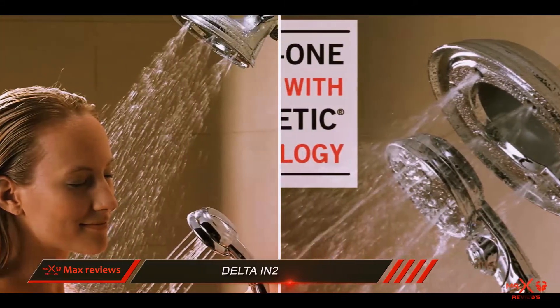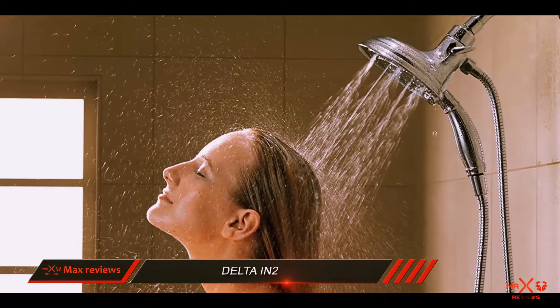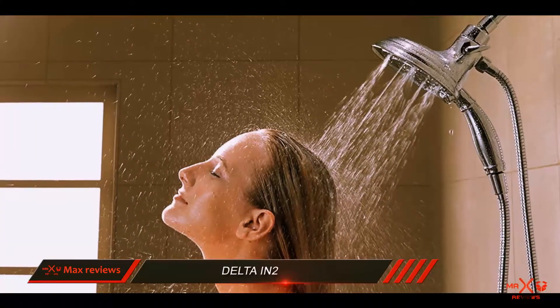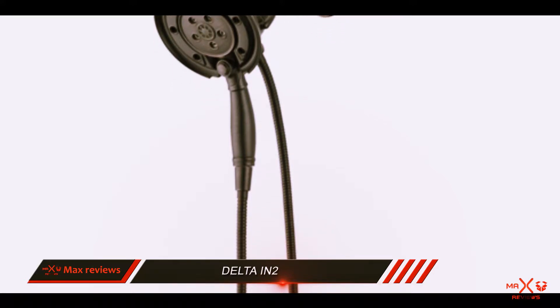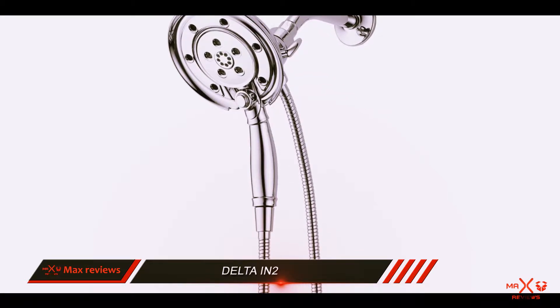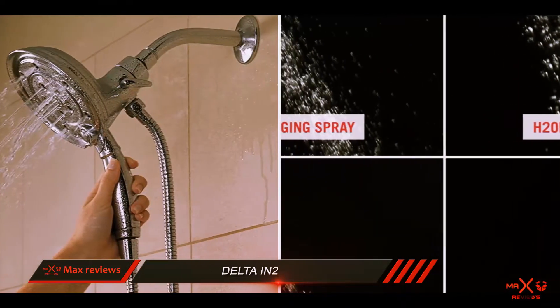Beauty and elegance are highlighted with the Delta IN2's versatile style and clean modern chrome finish. The showerhead can be used independently or together, allowing you to get water where you need it most. Touch-clean spray holes allow you to wipe away lime and calcium with a simple swipe of a finger. It meets the strictest federal guidelines by only using two gallons of water per minute while delivering great performance on several spray settings.